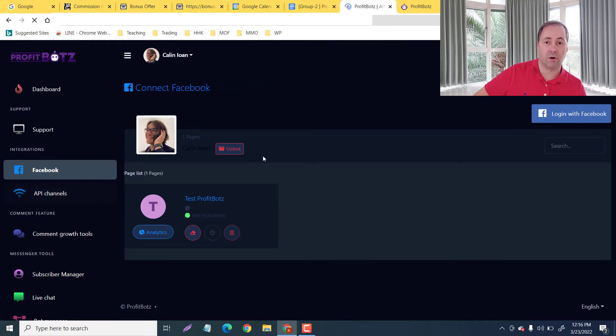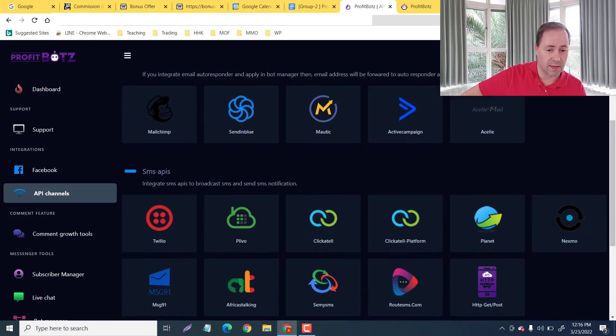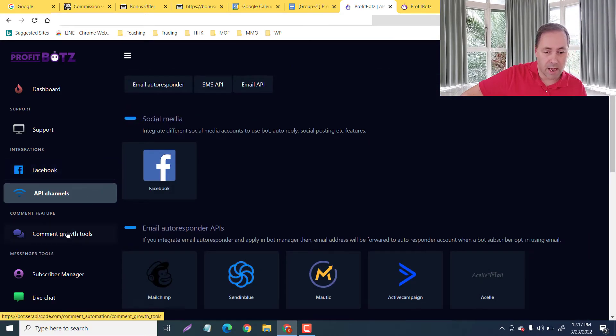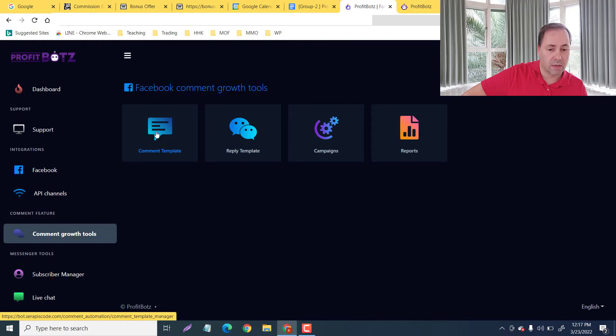API channels — this is where you're gonna link all your autoresponders. All of them are here. You can integrate SMS APIs to broadcast SMS and send SMS notifications, and integrate your email APIs to broadcast and send email notifications. It's all here for you.